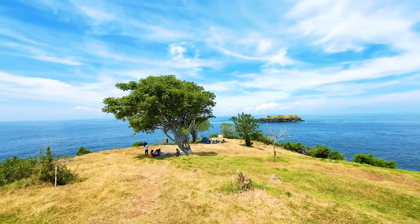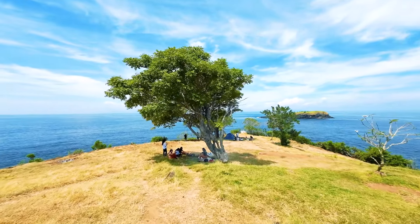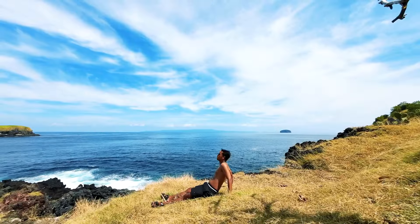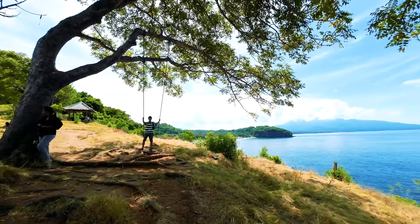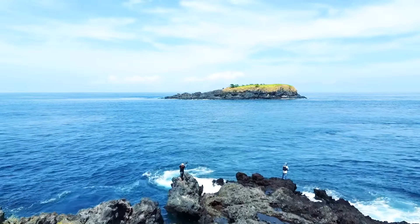Bukit Asa is located in Buk Buk Village, Karangasem, in the same area as Virgin Beach. This hidden gem spot sits on a hill with a charming scenic charm. Sitting on the hill and having a mini picnic is a great idea. You can take in the deep blue sea, the lush green trees, the clear blue sky, and the tranquility that instantly provides a sense of peace of mind.